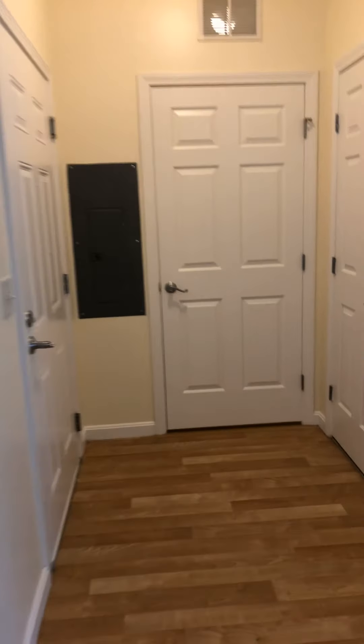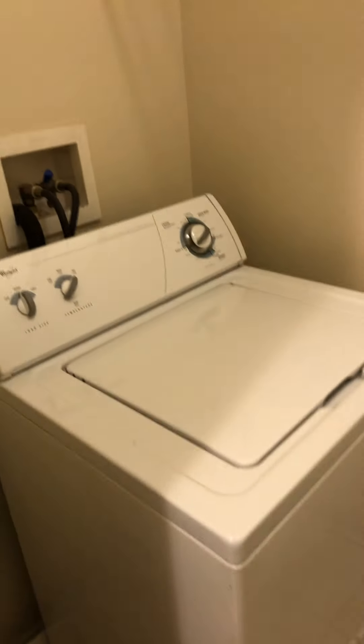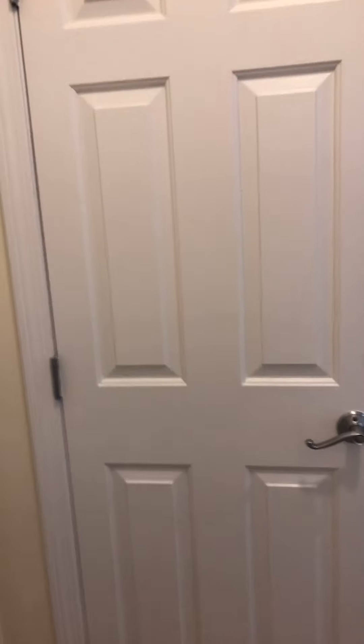You have a full-size washer and dryer in all of these units. Nice shelf storage space here. Nice tall ceilings. You have a cool closet right when you walk in.